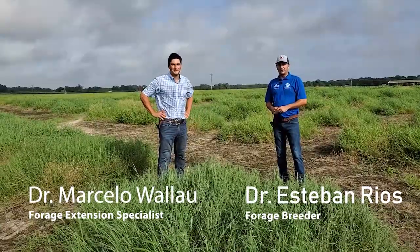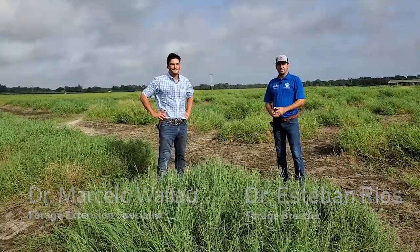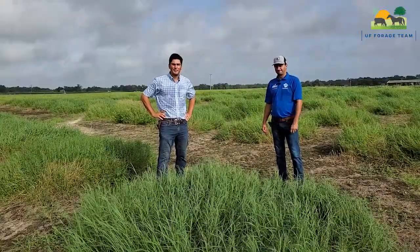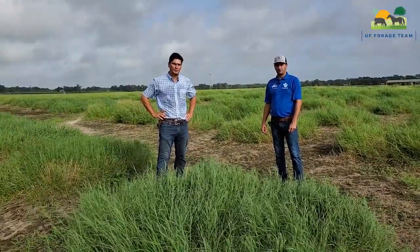Hello everyone. Welcome to the Plant Science Research and Education Unit. My name is Esteban Rios, I am the Forage Breeder at the University of Florida. My name is Marcelo Valau, I'm the Forage Extension Specialist with UF IFAS.